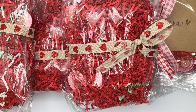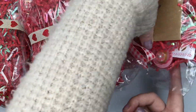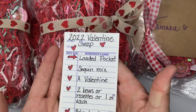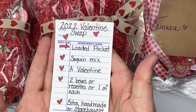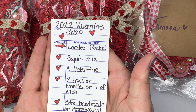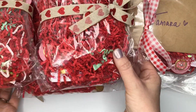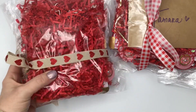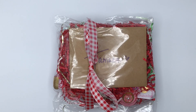She did send four, so we get two — or I get to keep one. I'm looking for my little list. It fell down. As a reminder, we've got a loaded pocket with a sequin mix, a valentine, two bows or rosettes, or one of each, and an extra handmade or store-bought goodie. Since she did include four and one has my name on it, I'm going to go ahead and turn off the camera, open this up, and I'll be back in just a moment.